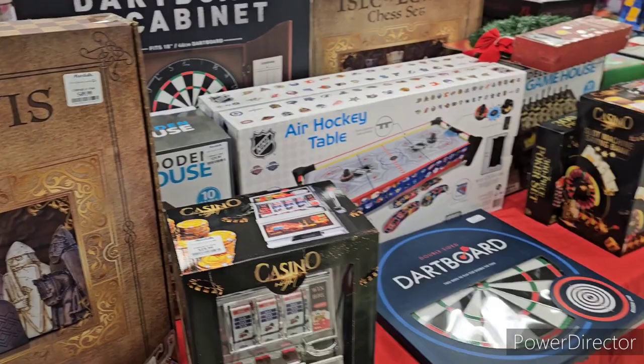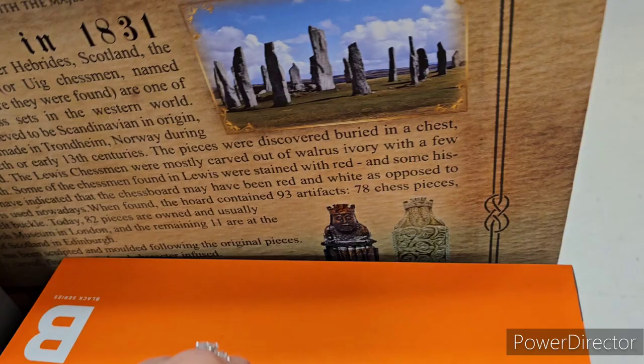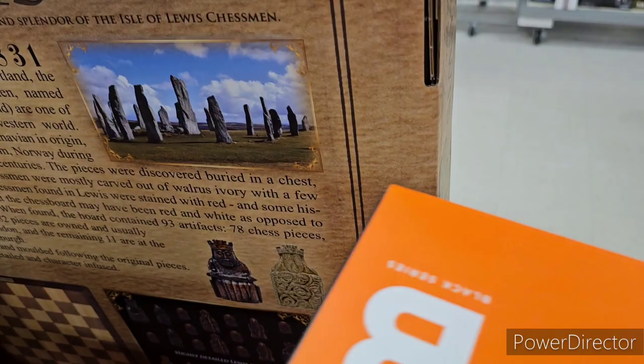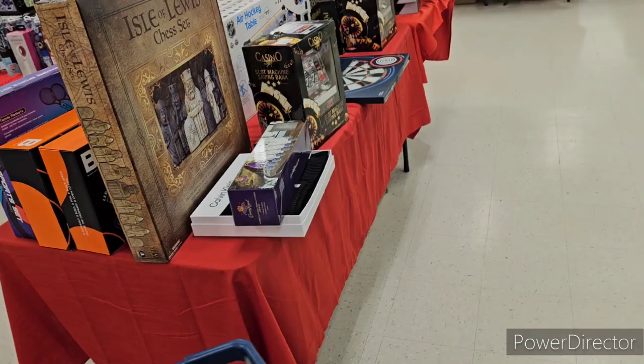I can't lift that chess set, but here's my hand for comparison. Around the back you can see the board and all 78 chess pieces. That's actually a really good deal for the price. Lots of red tables set up right now.